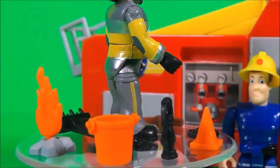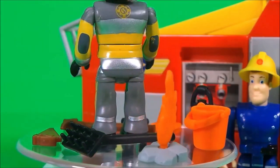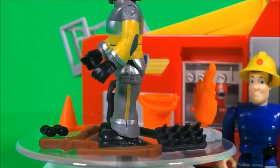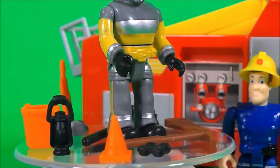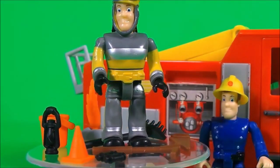He has a bucket, he has some flames, a broom, a saw, a pickaxe, a pair of binoculars, and an orange cone. That's amazing!